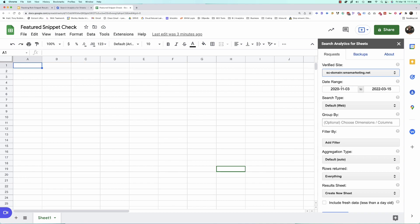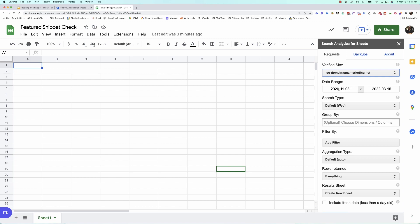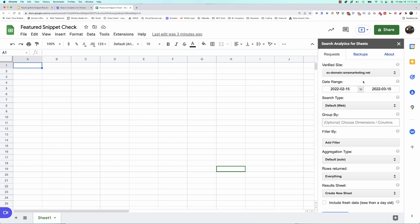As you can see, by default it's pulling quite a bit of information. If I ran this query it would take quite a while because that's almost a year and a half of data. I don't actually need all that — I just want to see the last maybe 30 days or so. I'm going to go ahead and filter this down because I want to see the featured snippets that are driving traffic or visibility right now, not necessarily ones I may have had three or four years ago.